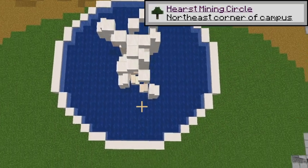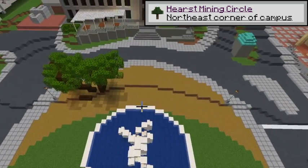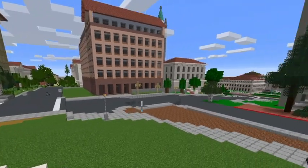This is the Hearst Mining Circle. It's surrounded by Stanley Hall, Hearst Memorial Mining Building, and Evans Hall. A lot of people like to take their graduation pictures here because of the nice pool and that weird white thing.